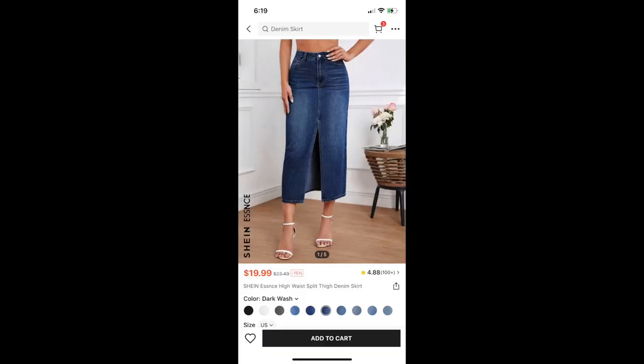That is the Essence High Waist Split Thigh Denim Skirt in a size 12. I'm really happy it fits me. I can't sit down in this skirt, but I'm still keeping it because I really like it. I really like the way that it goes with the t-shirts that I bought. And I'm actually really impressed with the quality of this denim skirt.